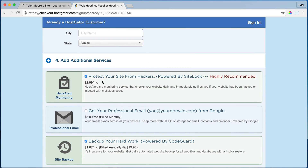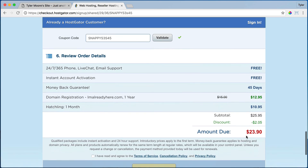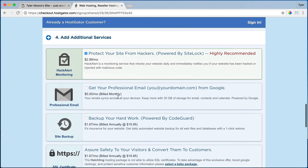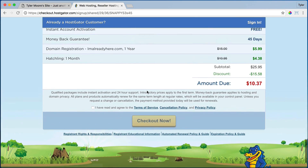Enter in your billing information and credit card, or you can use PayPal. Then it's going to try to add on these additional services — you can add them, but you can always add them later, so we're going to uncheck these. And then it's going to say okay, now it's $23.90 with this coupon code. But I have a better coupon code — it's actually the highest coupon code that you can get. It is 'together' — T-O-G-E-T-H-E-R — and press validate. Now it goes down to $10, but then it switches to $13 because when you enter it, it adds this again. So you want to uncheck that and then it'll go back down to $10.